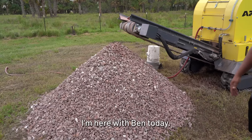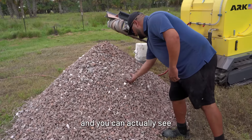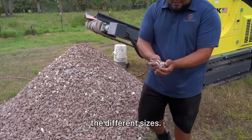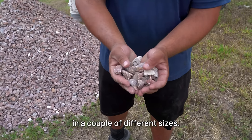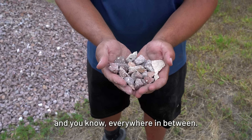Here with Ben today — he's training me on how to use it. We've gone through a couple of different steps and you can actually see the different sizes we've run. We went on the low setting, then the high setting, and everywhere in between.